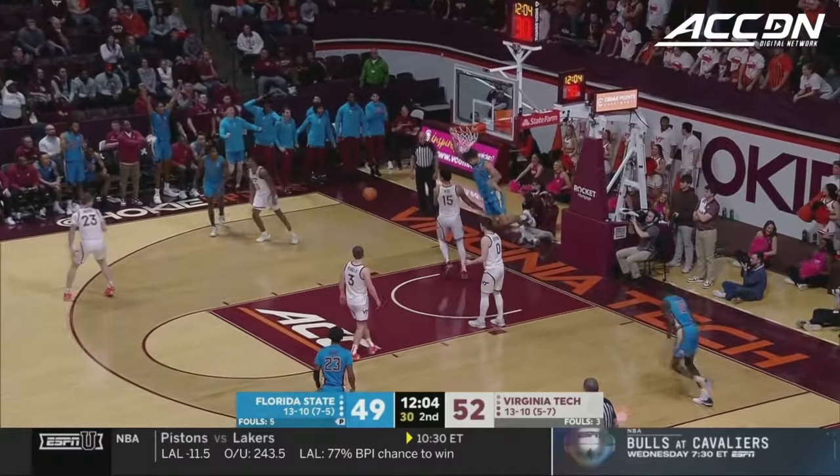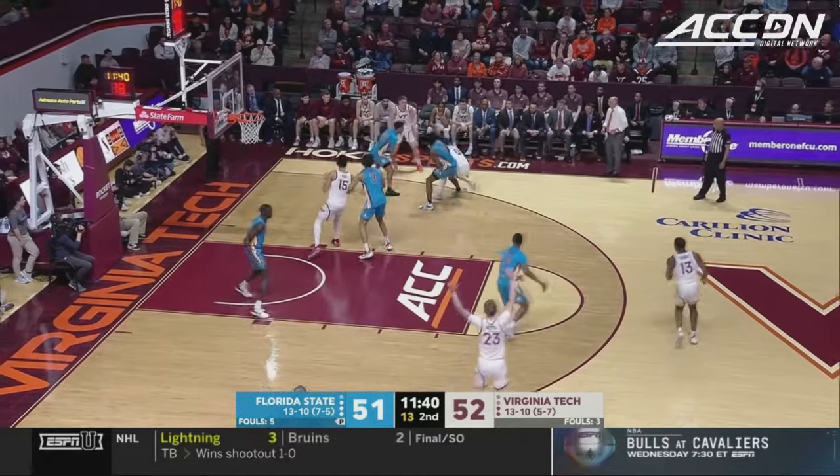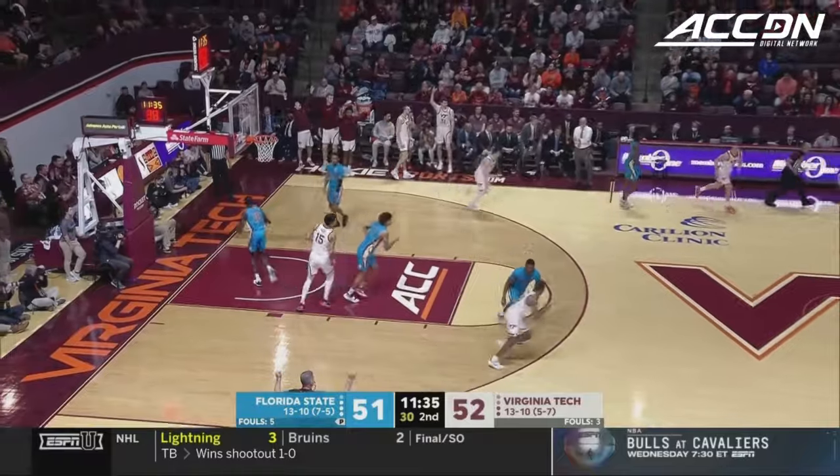Coren throws it down again. What once was an eight-point Virginia Tech lead is down to one. Padula tries to stretch it and does.